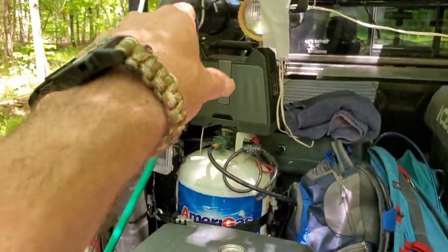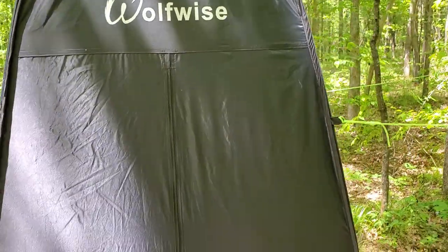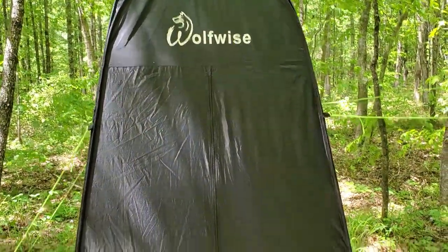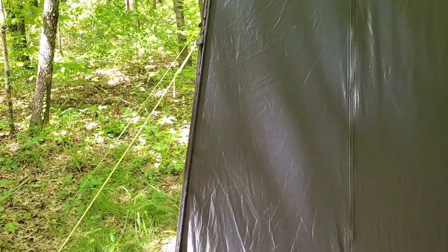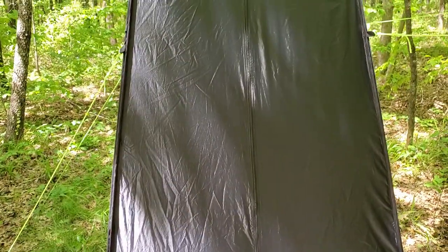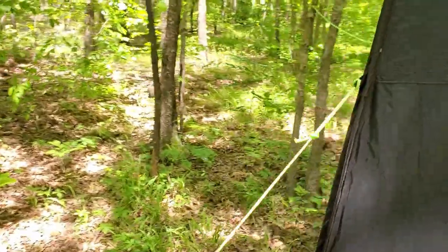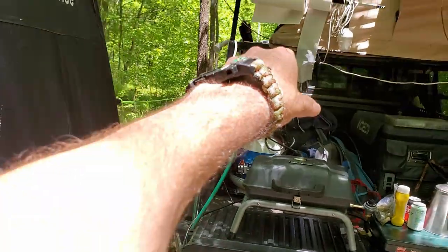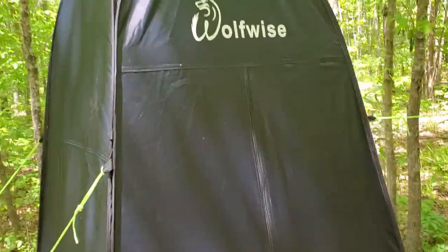We've been using our portable shower. It's come in real handy. This is really nice to have our privacy for our porta potty and showering. The thing about that being black, it does get hot in there, which we have the little window open in the back right now. But when you think about showering with lukewarm water out of that, sometimes it's even kind of cold, so that being warm in there is a plus.